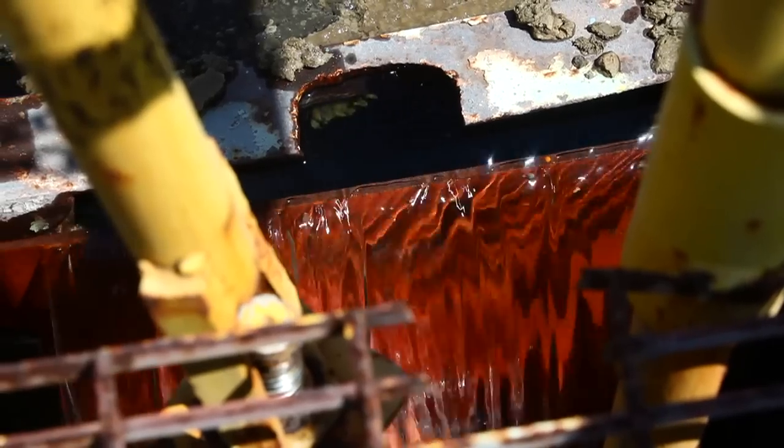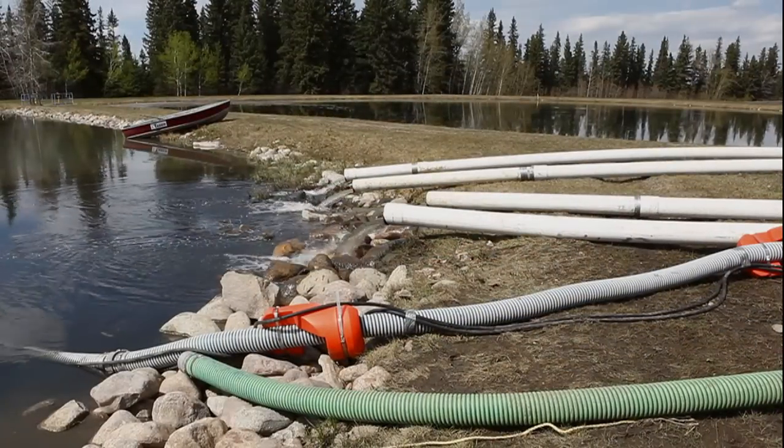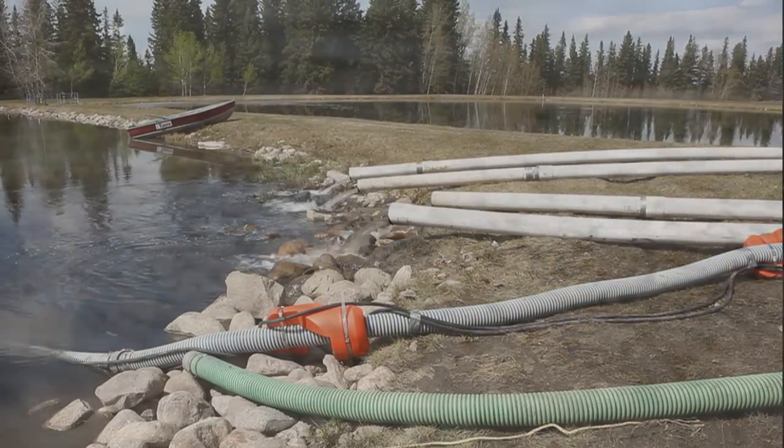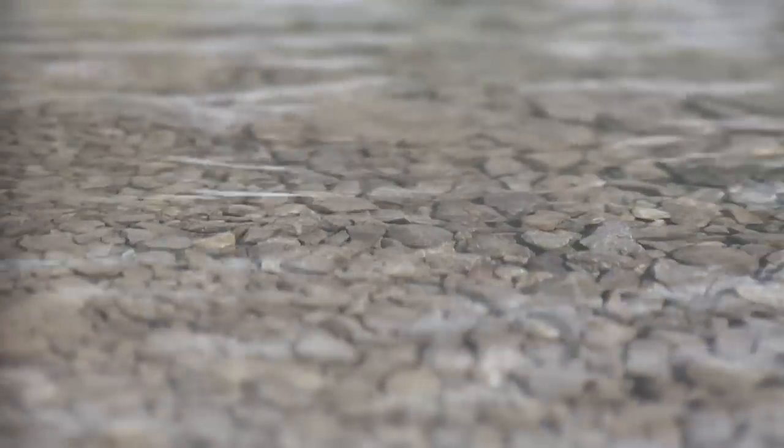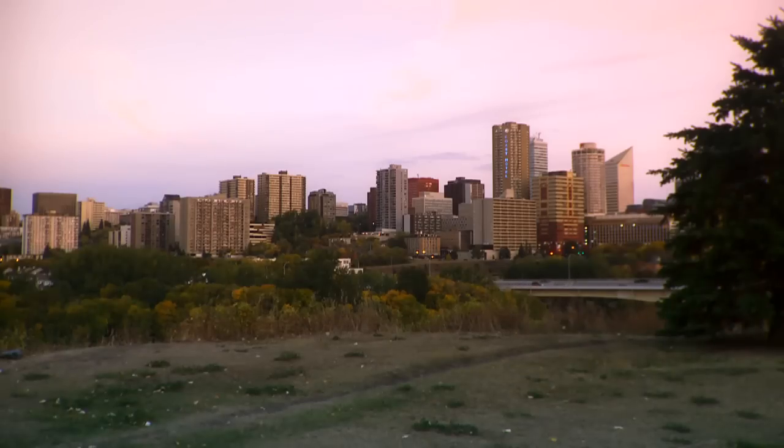The reclaimed water is then fed back into the lagoon, where it is available for continued usage. Reclaiming water in this fashion is a responsible method of cleaning up after ourselves, respecting the environment and ensuring safety for our community and neighbours.